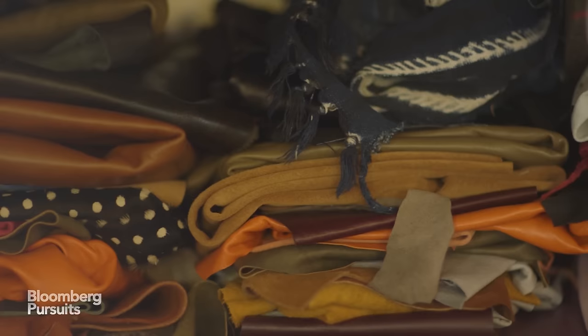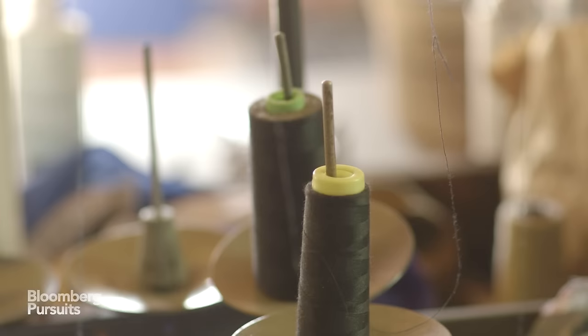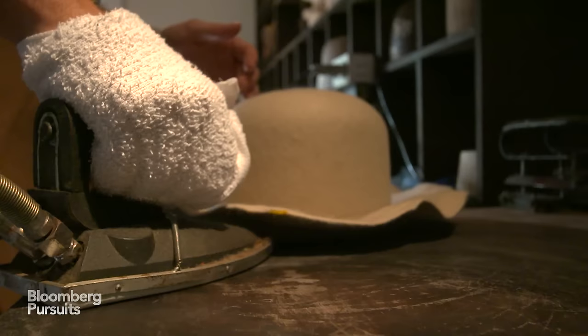What comes down to making a good hat versus a bad hat is just the quality of the materials that you put into it. So I make sure that everything I get — whether it's my felt, my sweatband, my thread, my needles — is the best and nothing less than that.